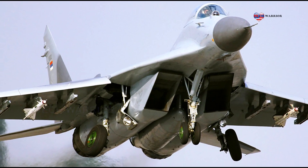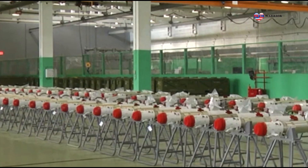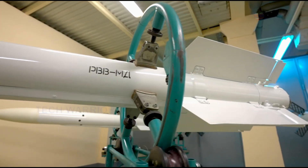The RVVMD missile is highly noise-proof against optical interference, ensuring effective use in difficult conditions, including ground conditions, from any direction and when the enemy is actively using countermeasures. The maximum range of the missile is 40 kilometers. The combat warhead weighs 300.